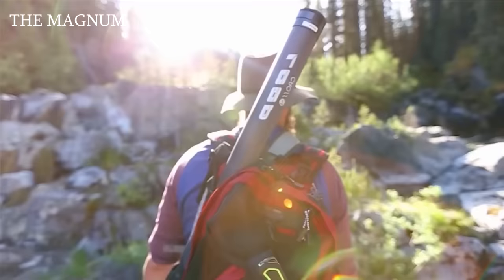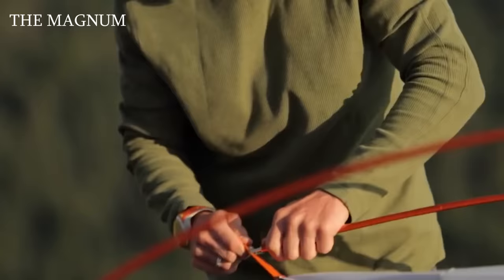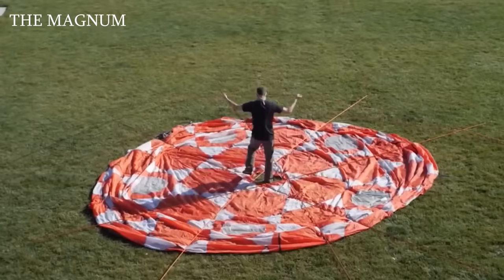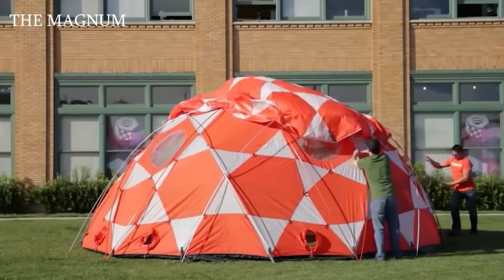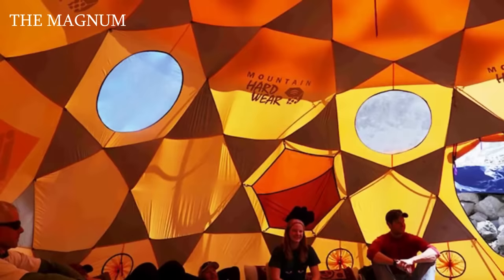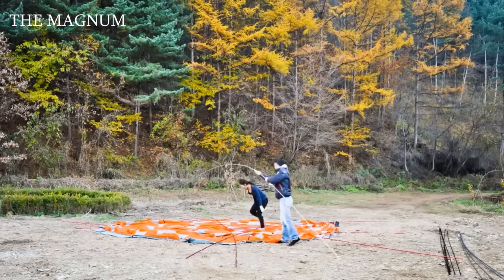Experienced travelers know that before a big hike, everything should be carefully planned, and one of the main points is the setup and breakdown of camp. Here is the Space Station: the area of this dome-shaped structure is 248 square feet. The dome shape minimizes wind load, and the inner skirt stretched around the perimeter prevents moisture from entering. Space Station has three double-zipper doors and windows that provide sunlight inside. Thanks to 15 sturdy struts, the tent will stand even in very strong winds, and the giant tent can be packed into a regular bag.